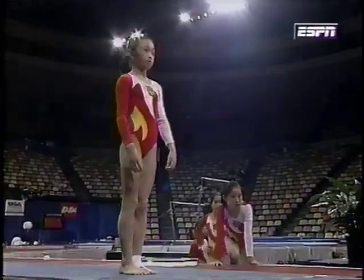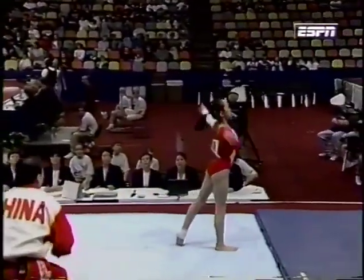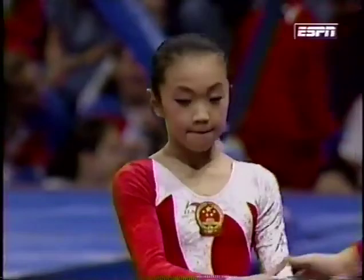She will be performing a vault that we've seen a couple of times tonight: front handspring pike front, valued at a 9.5. Really nicely done. Excellent free flight. You can see that she really drove her heel to get the up and out motion that the judges want to see.